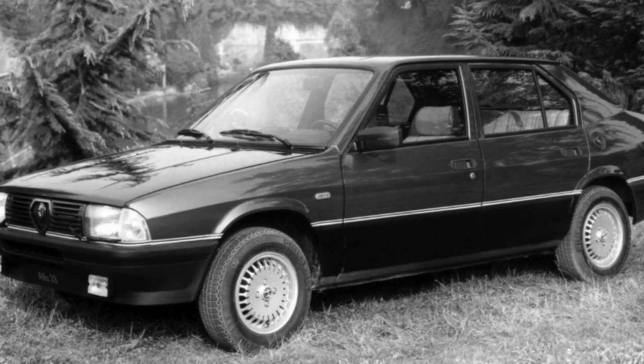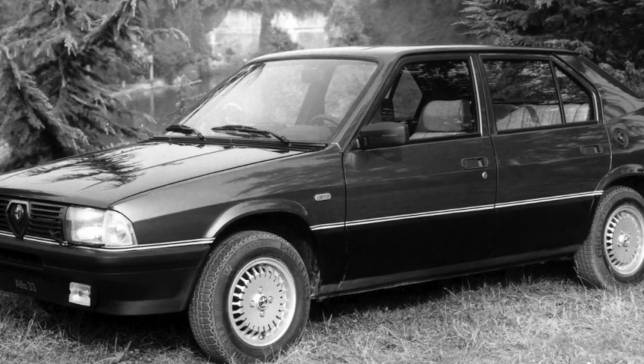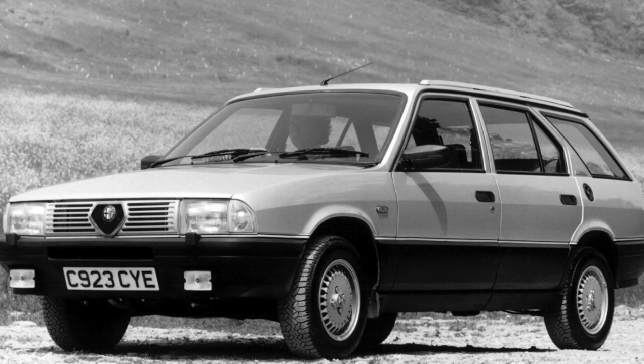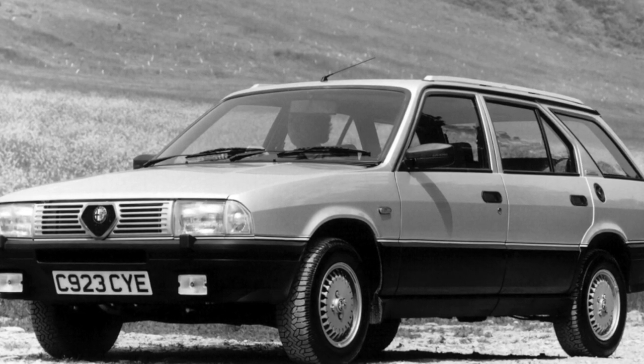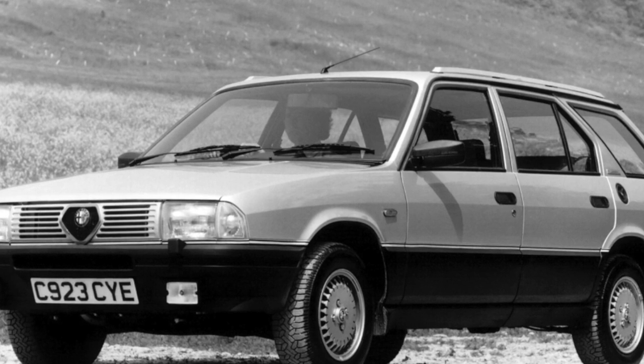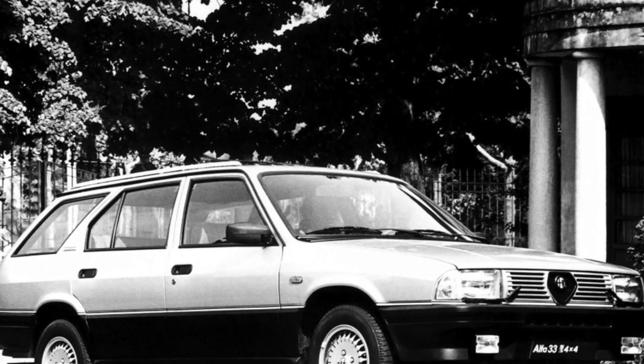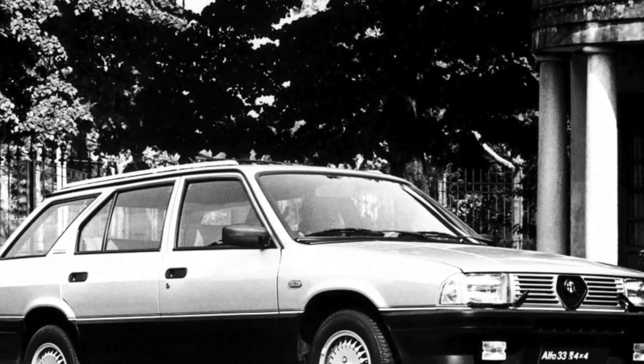Based on the Alfa Romeo 33, the 33 Sprint Coupe was also produced, but such a car is much less common. The 11-year history of the Alfa Romeo 33 is divided into three stages: from the start of production to the first restyling in 1986, then from that moment until 1990, and from 1990 to 1994.